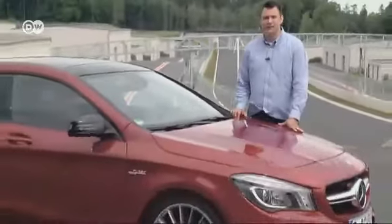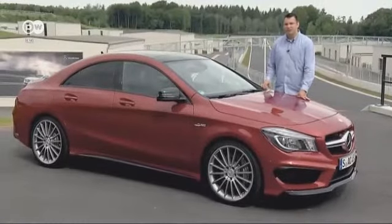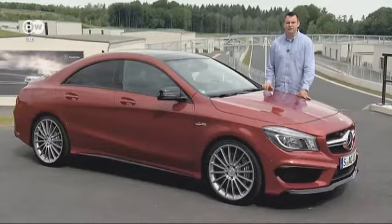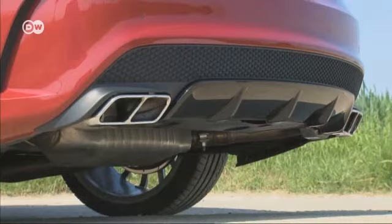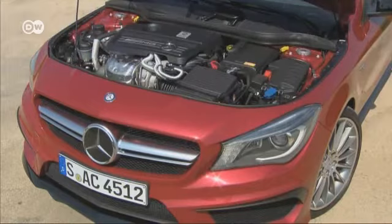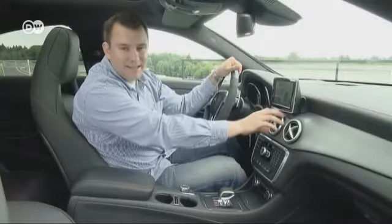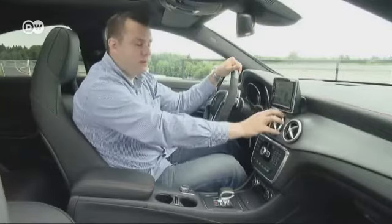Our car tester Sasha is trying out the most powerful four-cylinder engine in series production anywhere, found under the hood of the CLA 45 AMG. It boasts a maximum output of 265 kilowatts and 450 newton-meters of torque. Sasha notes common elements with the SLS AMG — the air inlets and the gear knob.